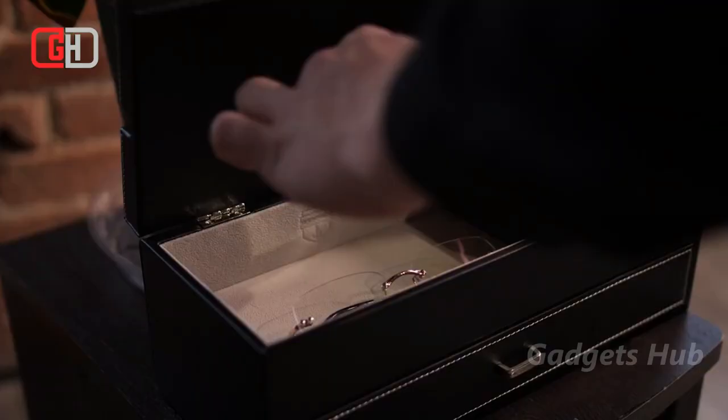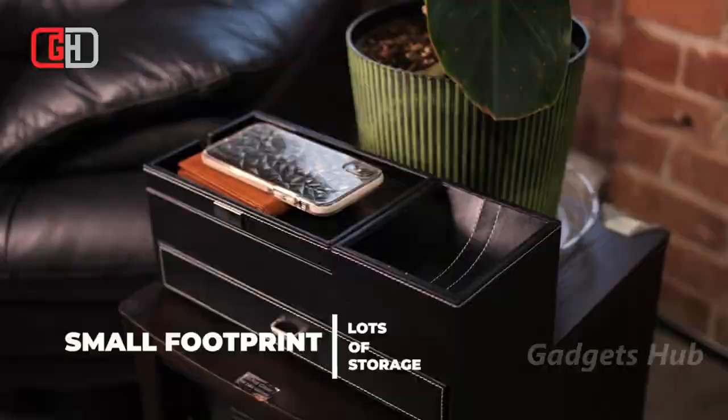Moreover, the Admiral Dresser Valet has deep and wide drawer slots for your oversized watches. Underneath the elevated hinge lid are suede compartments for your sunglasses, necklaces, cufflinks, and more. Finally, the front catch-all tray is ideal for your coins, keys, and small items.